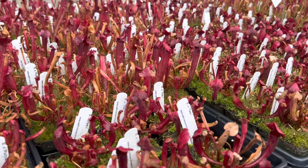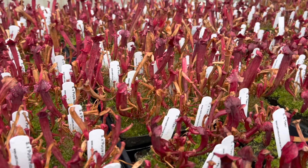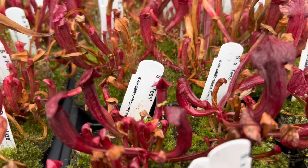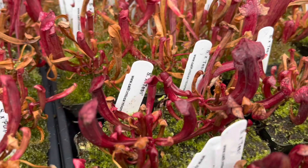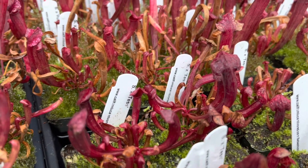Our friend Matt from Hampshire Carnivorous Plants sent us these plants from the UK, and we really love these. You can see how much beautiful color Tess still has — such big, vibrant pitchers still for so late in the year, being December, being outside in the cold weather.